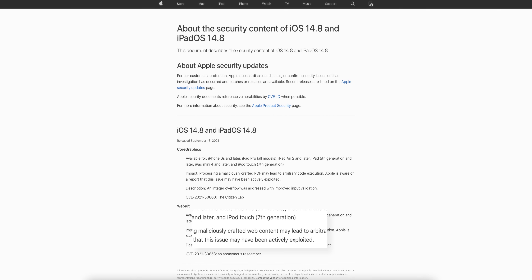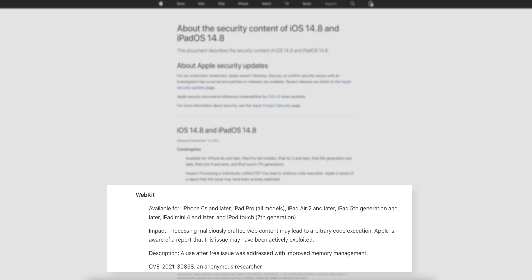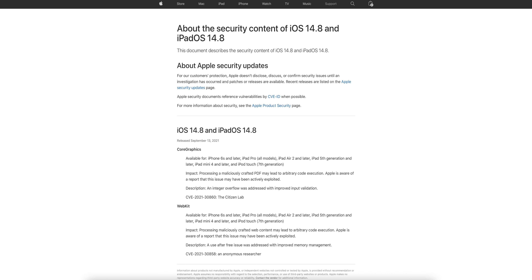The first is a WebKit bug where processing maliciously crafted web content may lead to arbitrary code execution. Apple is aware of a report that this issue may have been actively exploited in the wild prior to iOS 14.8. The fix is described as: a use-after-free issue was addressed with improved memory management.